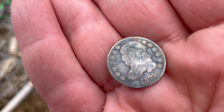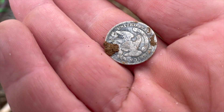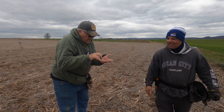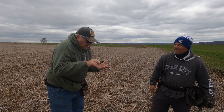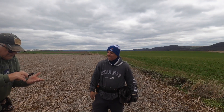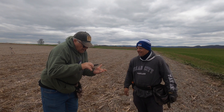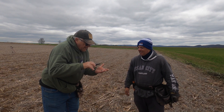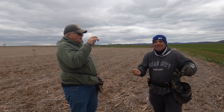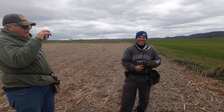Congratulations, buddy. Capped bust — right? Yes, capped bust dive! That is gorgeous. Yeah buddy, your day's over! That's it. I'm going to have my sandwich right now. Congratulations. I got a good signal over there — 88 on the Deus 2. So we will see. I'm crossing my fingers.